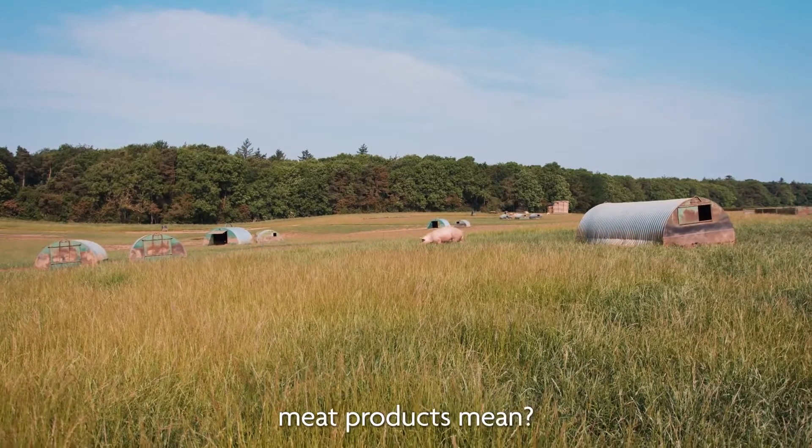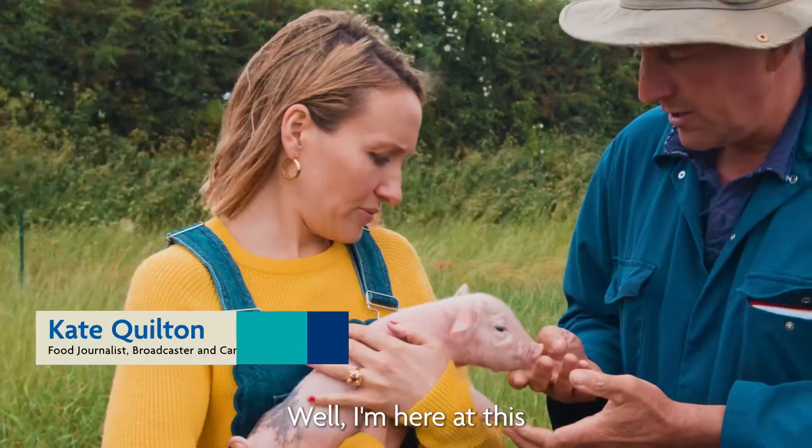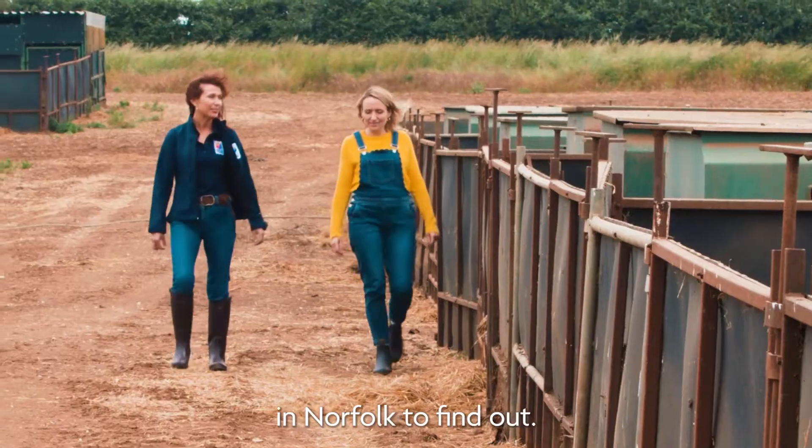Ever wondered what the different labels on meat products mean? I'm here at this RSPCA Assured Farm in Norfolk to find out.